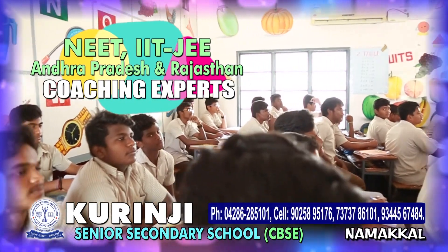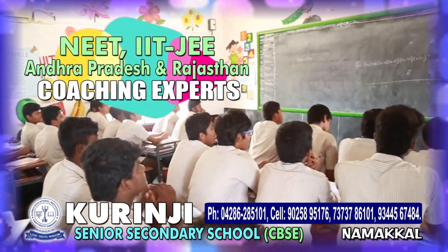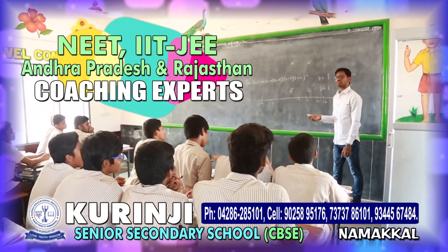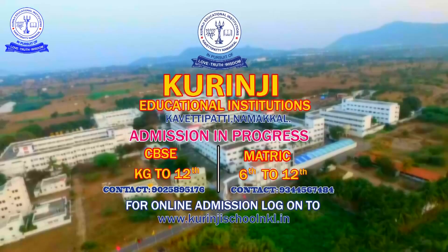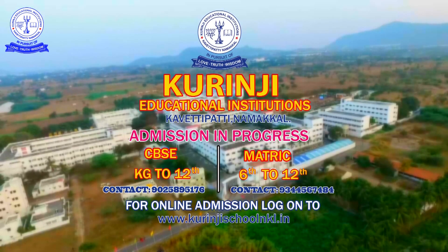NEET, JEE, IIT coaching experts from Rajasthan and Andhra Pradesh along with our effective teachers. Admission and registration for classes LKG to Plus 2. Kurunji Education Institution, Kavitipati, Namakkal.